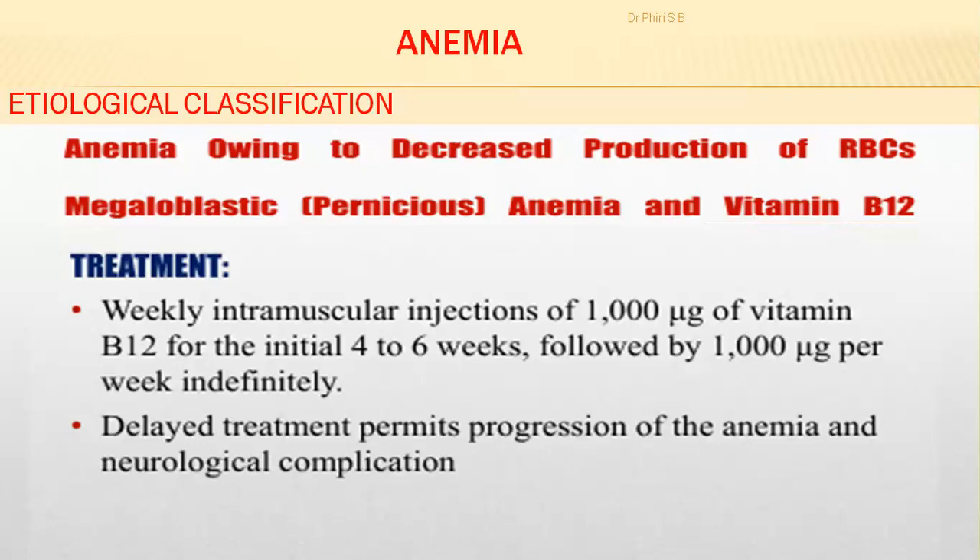This is given for the initial four to six weeks, then followed by 1000 micrograms per week indefinitely. If you have delayed treatment, it permits progression of the anemia and neurological complications.